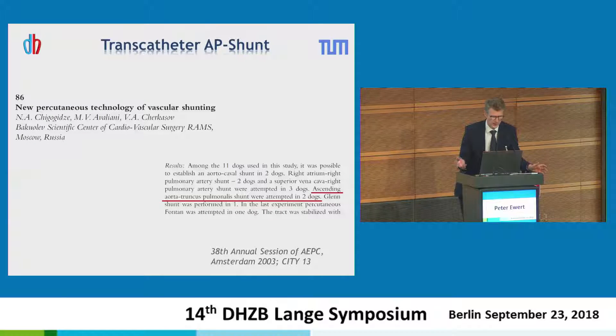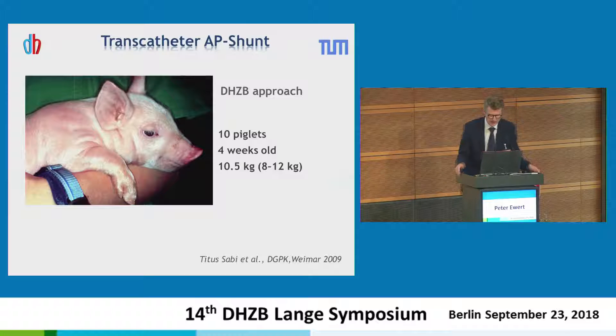This was done by catheterization. During the quiz yesterday, Stanislav kindly said we were the first to establish this — that's not quite right. We were the first in Wedding, but a few years before, at the AEPC in Amsterdam, a Russian working group did something similar in two dogs. They published it later, using a relatively complex technique with magnetic catheters and a special self-expanding stent.